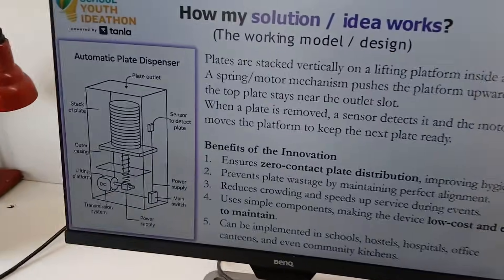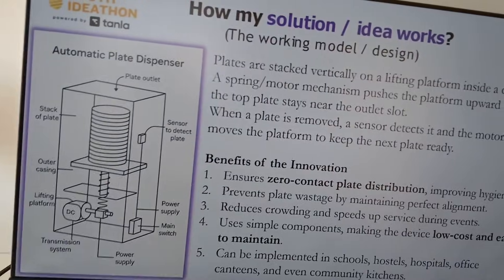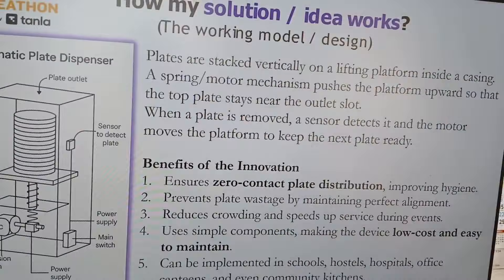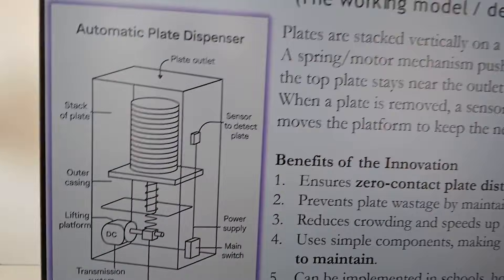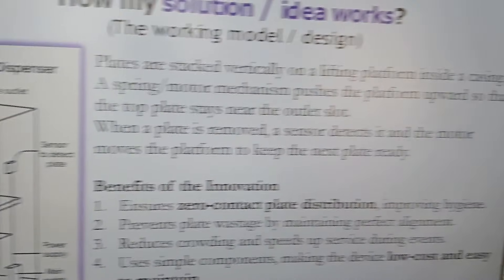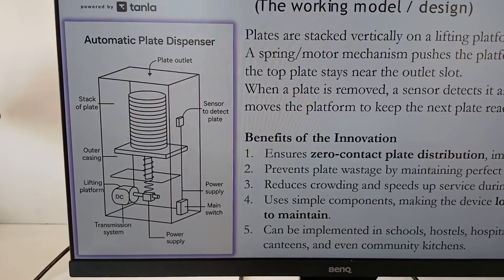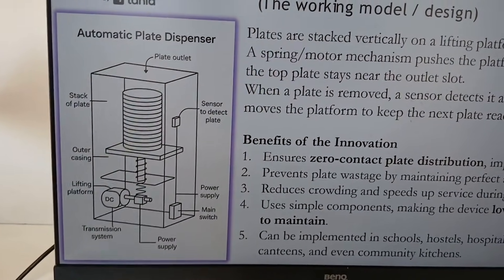Here is how my idea works — the working model and design. This is my automatic plate dispenser schematic diagram. The plates are stacked vertically on a lifting platform inside a casing. A spring or motor mechanism pushes the platform upward so that the top plate stays near the outlet slot. When a plate is removed, the sensor detects it and the motor moves the platform to keep the next plate in range.